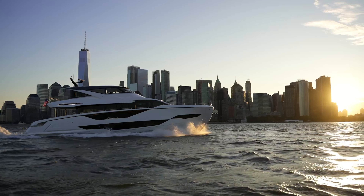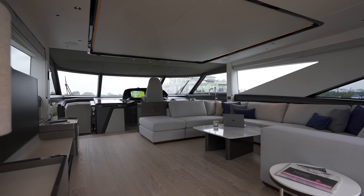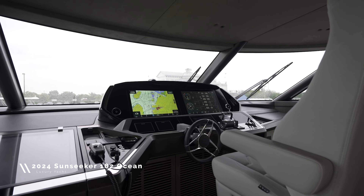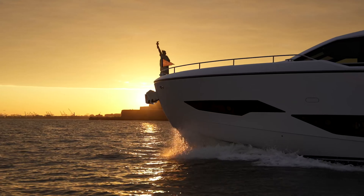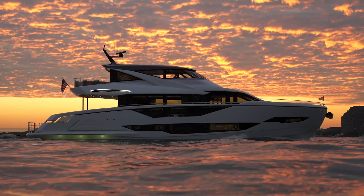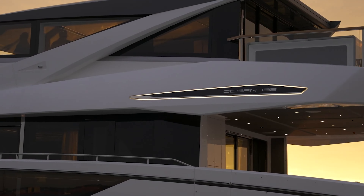Ladies and gentlemen, today we present to you an exhilarating revelation in the world of luxury yachts: the 2024 Sunseeker 182 Ocean. As the latest gem from the revered Sunseeker Ocean range, this model is nothing short of a masterpiece on water. With an imposing gross tonnage of 182, this yacht isn't just another vessel on the water — it's a floating palace.